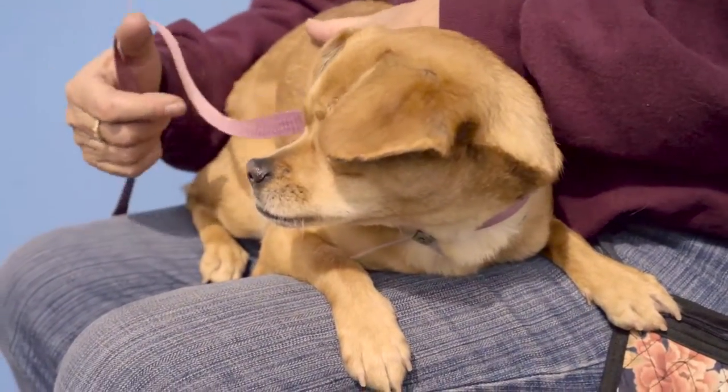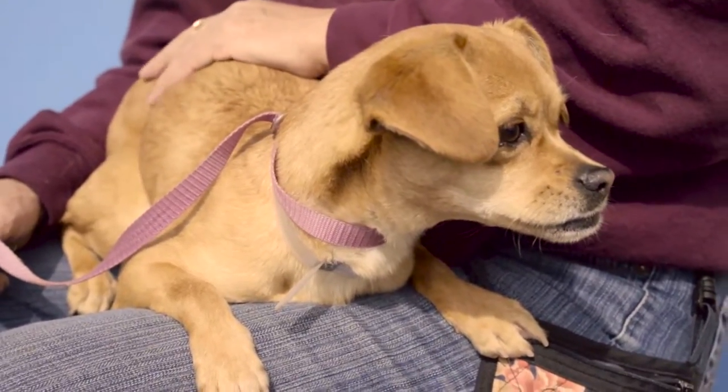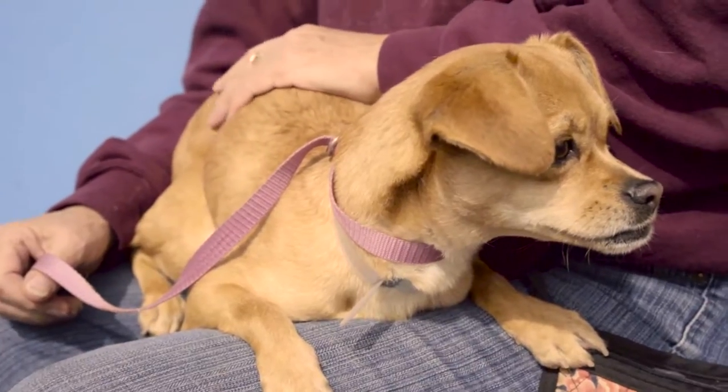So if this is your type of dog, why don't you come visit Estrellita at the Baldwin Park shelter? She's definitely ready to warm up and find her forever home.